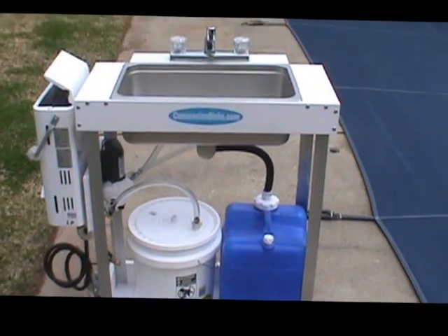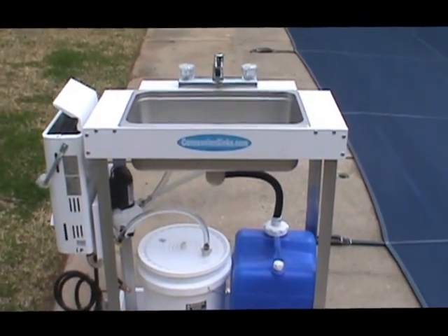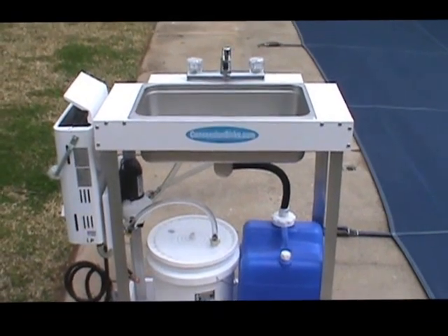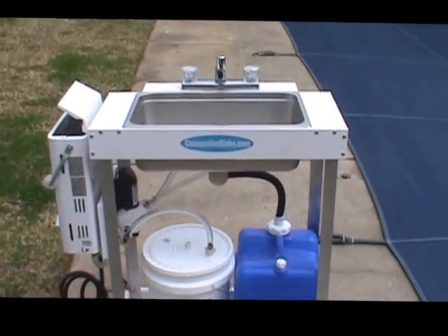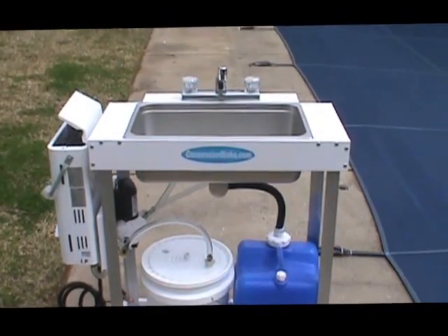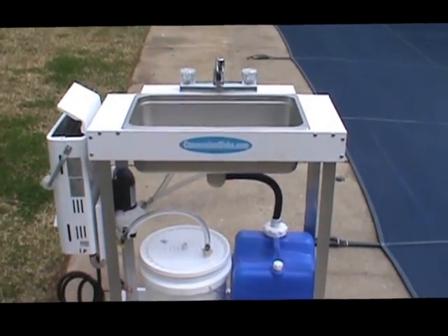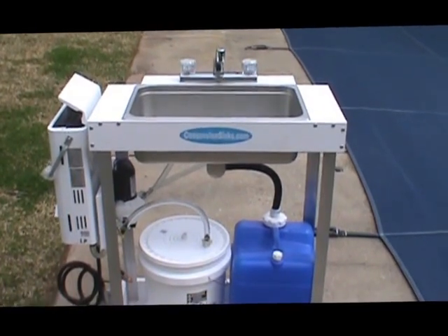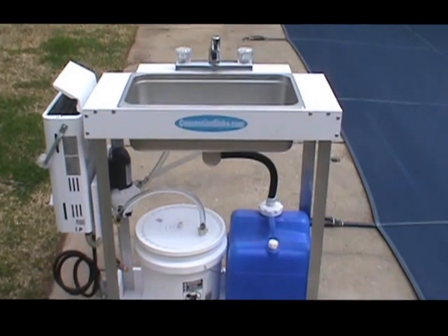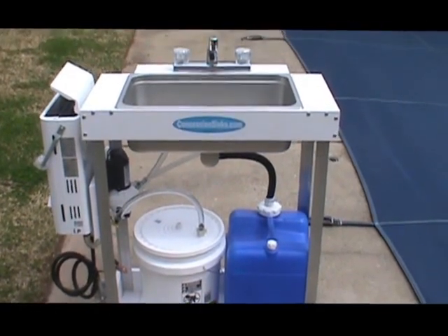Hey everybody, this is Jeff from concessionsinks.com. I want to show you our latest sink we've come out with. This here is a single bay sink — a lot of people have requested it. A lot of us in the concession business have to have a full four-bay compartment sink, but some people only have to have a single compartment, so we wanted to come out with a single bay sink.